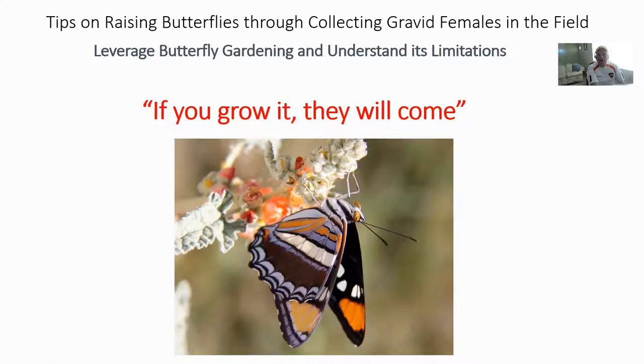We've all heard the meme: if you grow it, they will come. Butterfly gardening is going to be very popular. However, what many may not understand is when, where, and why butterfly gardening is productive — and when, where, and why it is not productive. That's kind of what I want to talk about.